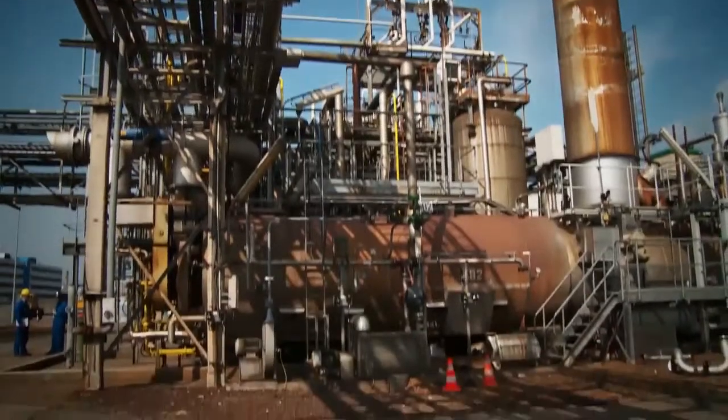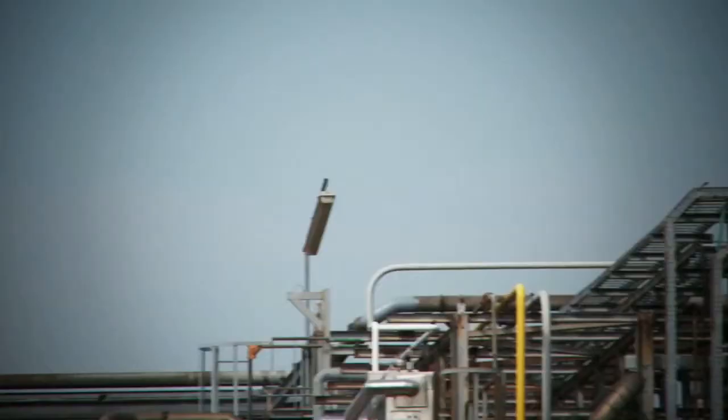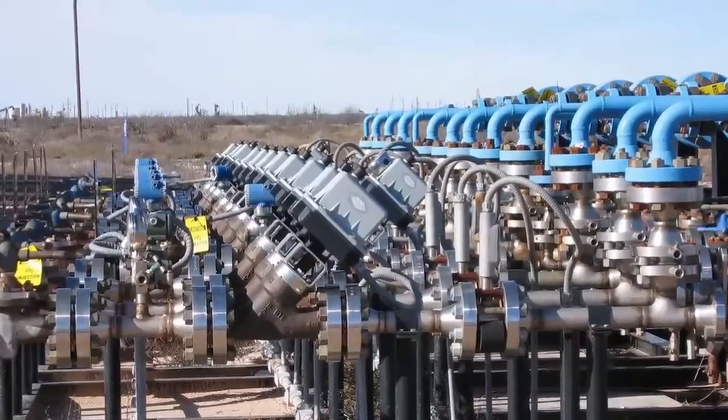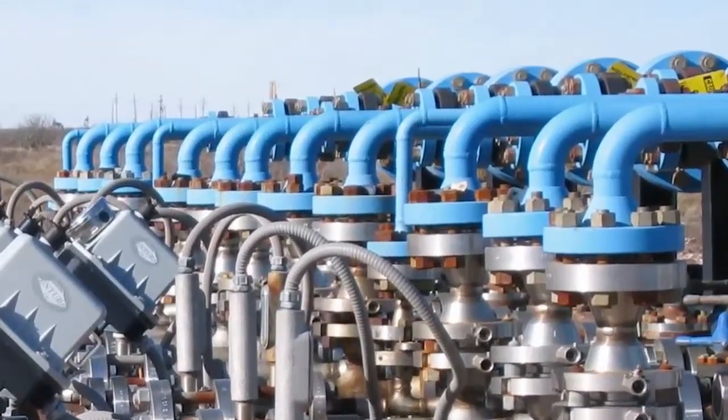Foxboro Flow Meters set industry standards in applications requiring accuracy for totalizing and batching in utility metering of fluids. They are ideal for applications within upstream and downstream oil and gas industries, specifically on high pressure pipeline applications.